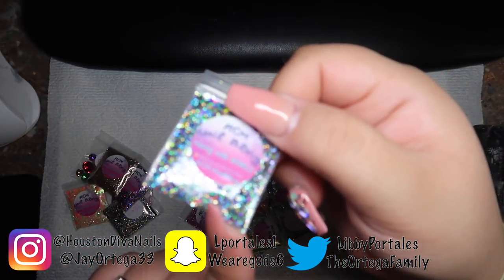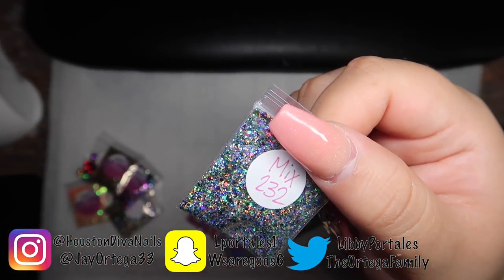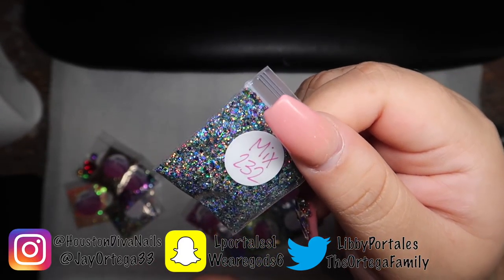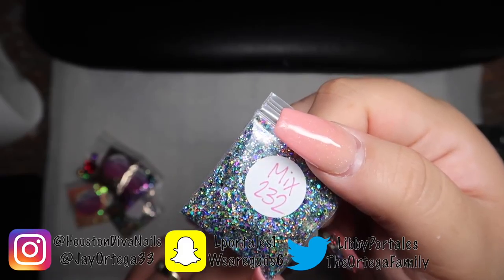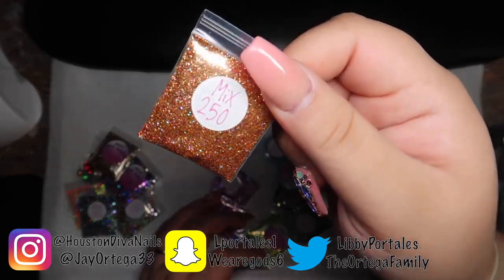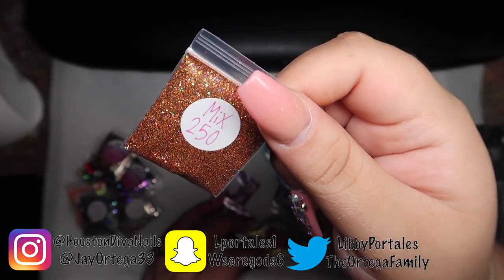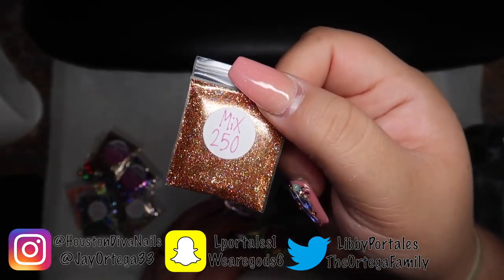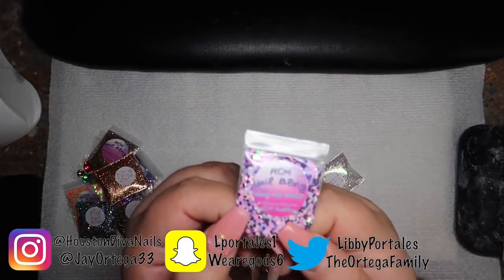This gives me mermaid vibes — definitely mermaid vibes. It has aqua blue and purple, really really pretty. This would look super cute with a mermaid theme. This is number 232. And this glitter here is sort of a copper color, really pretty — it would look great with a nude or possibly a white. It's also hollow. These glitters are killing me, they're so pretty. This one is one of my favorites.